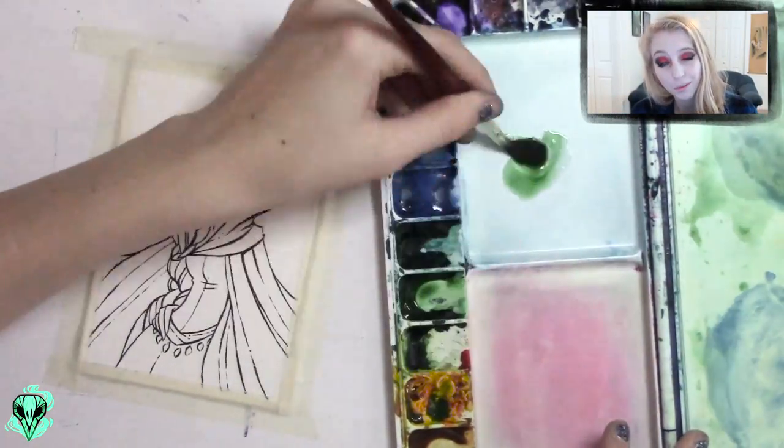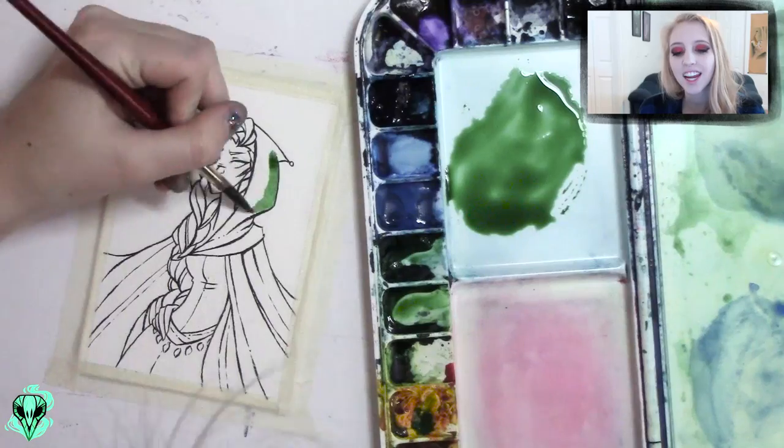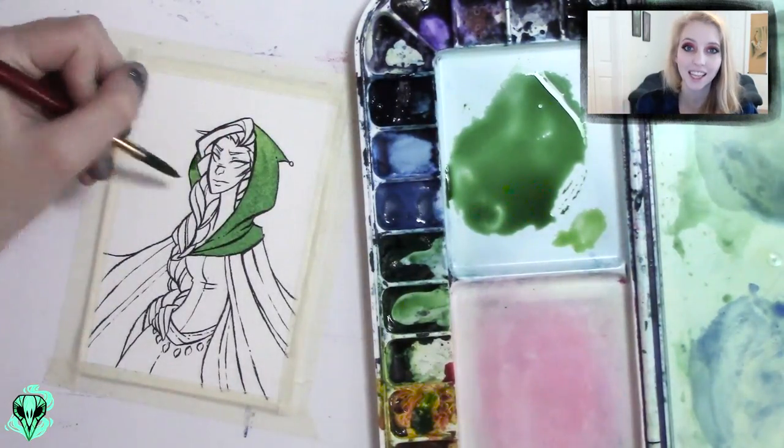Hi guys! So as you can probably guess from the title, I am doing another tiny watercolor piece today. And I'm pretty sure that I say that in all of my tiny watercolor pictures, but I love doing these.